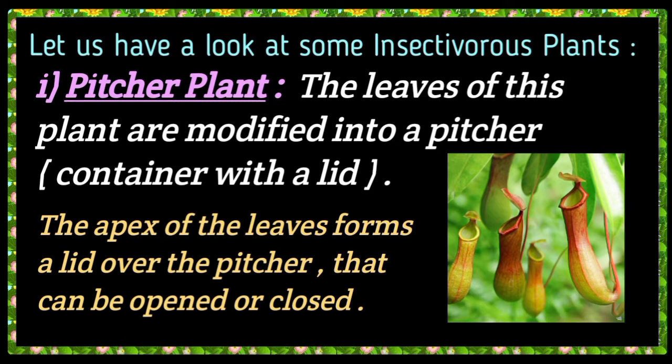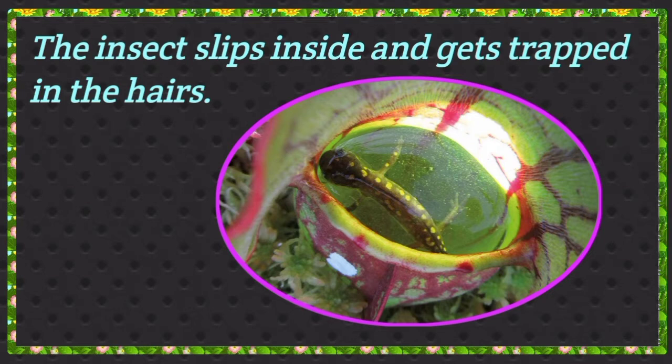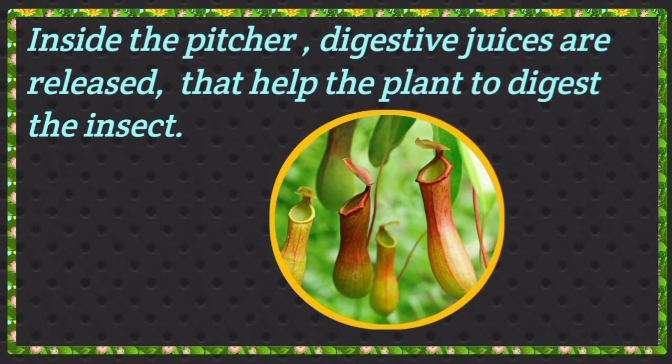Number 1: Pitcher plant. The leaves of this plant are modified into a pitcher. The apex of the leaves forms a lid over the pitcher that can be opened or closed. The pitcher has hairs inside it. When an insect sits on the pitcher of the plant, it closes its lid. The insect slips inside and gets trapped in the hairs. Inside the pitcher, digestive juices are released that help the plant to digest the insect.